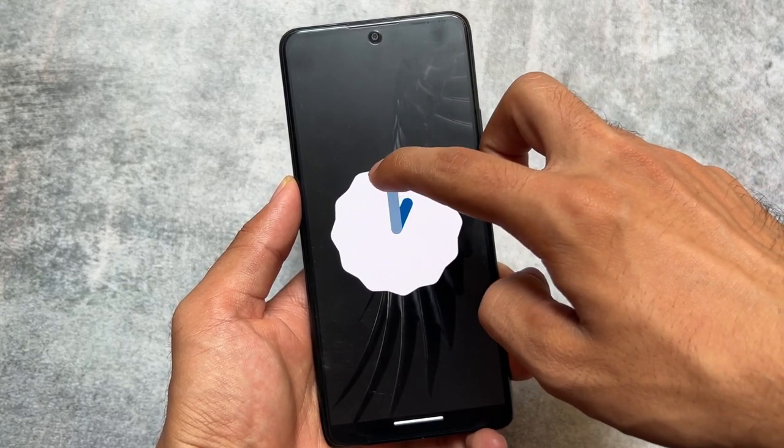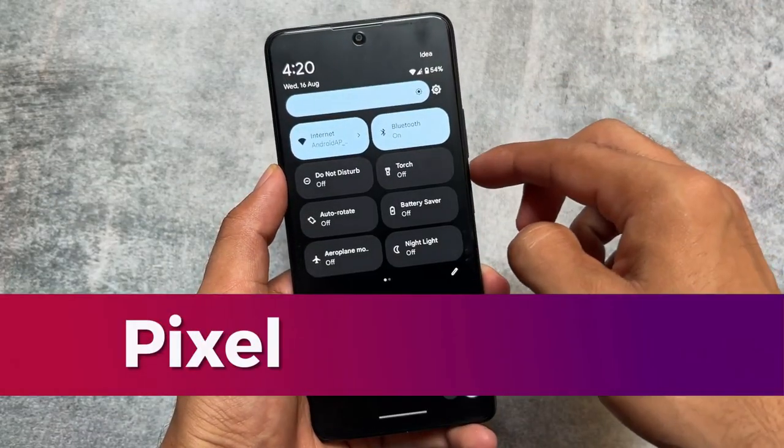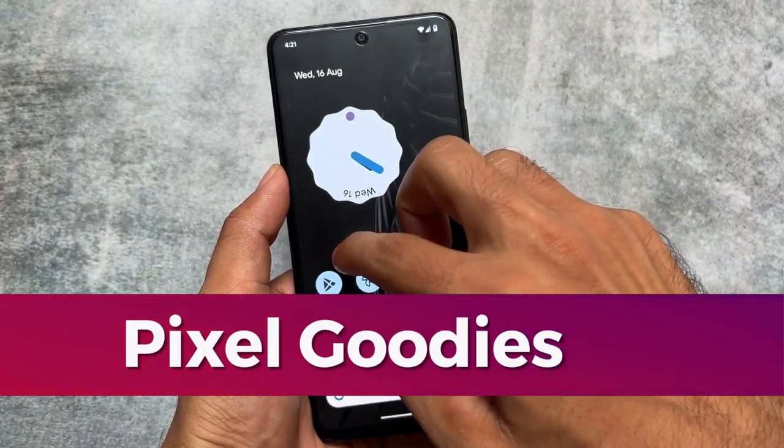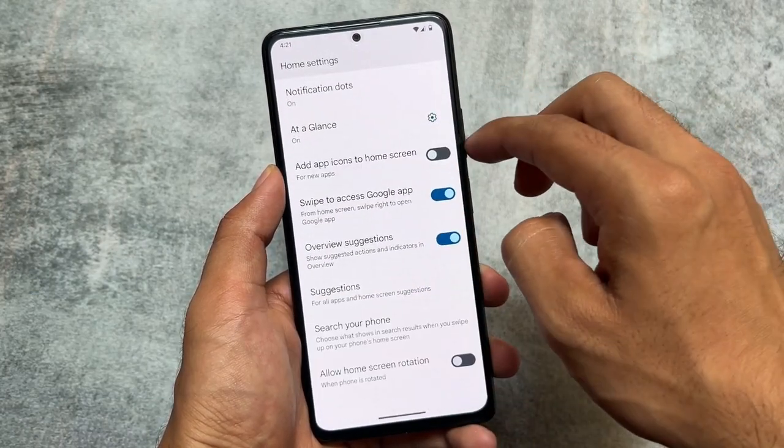I'm making videos about why you should switch to various custom ROMs. Yesterday I made a video about LineageOS and why you should switch to it, and today we're going to talk about why you should switch to Pixel Experience. Firstly, as it is Pixel Experience, it has all the pixel goodies pre-installed.